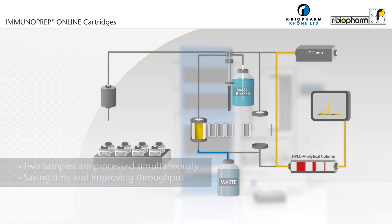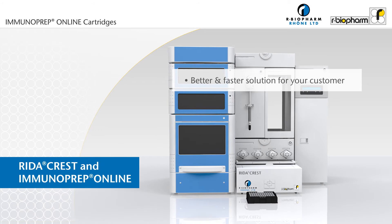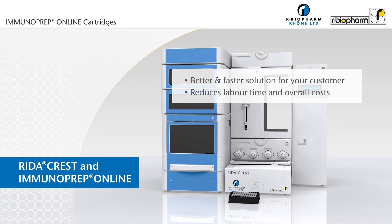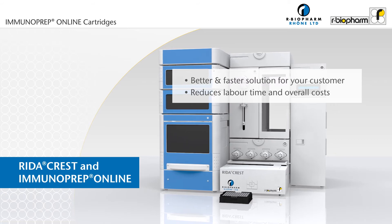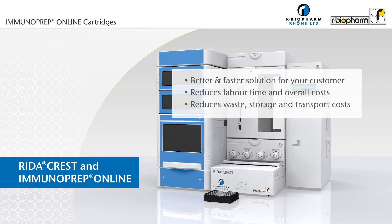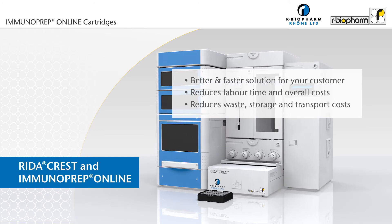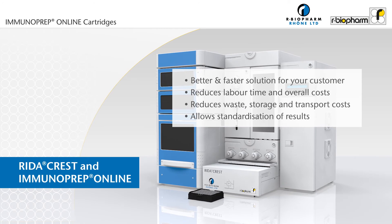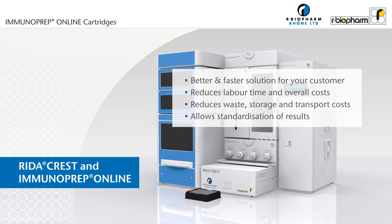Improved productivity provides a faster result for your customer. Increased efficiency and workflow save time, labour, and overall costs. Reusability of cartridges reduces waste and lowers storage and transport costs. And automation improves standardization of results for better decisions the first time around at any location.